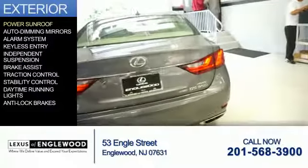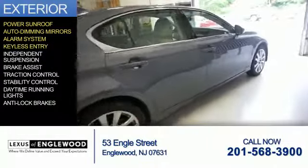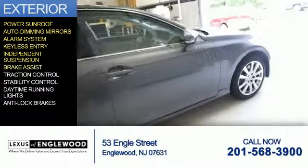The features include a power sunroof, auto-dimming mirrors, an alarm system, keyless entry, and independent suspension.